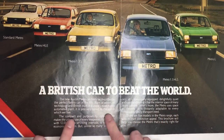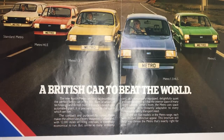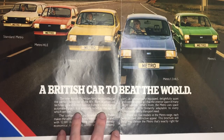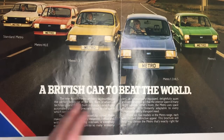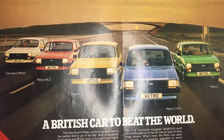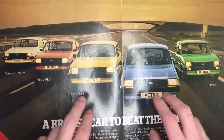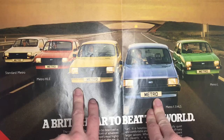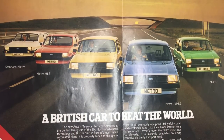It reads: the new Austin Metro can fairly be described as the perfect family car of the 80s. Born of advanced technology and British built in Europe's most highly automated plant, it is precisely tuned to the age in which we live. And that's true — Longbridge was one of the most modern car plants in the world when the Metro was launched, thanks to an enormous amount of money being spent on it to build entirely new production facilities specially for the new Metro.